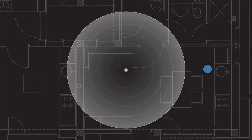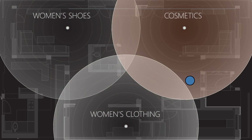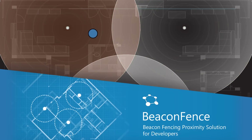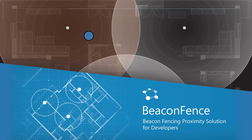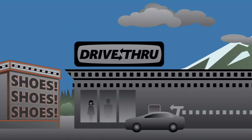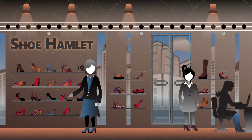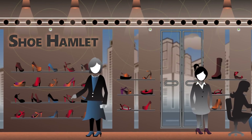But what if proximity is not specific enough? By looking at the communication from multiple beacons, exact location and direction of movement can be identified. Think of it as cell tower triangulation for beacons. We call it Beacon Fence. By deploying beacons in strategic locations, perimeters and precise tracking areas can be defined. This unlocks opportunities for developers.